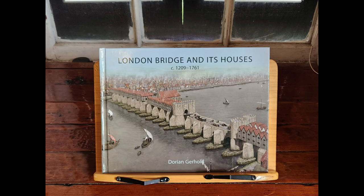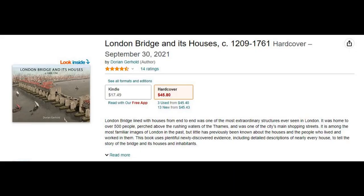Before we begin, I want to give a special thanks to the work of Dorian Gerhold and his book, London Bridge and its Houses. Without his scholarship and ability to compile the many survey measurements, this project would not be possible. Thankfully, his book recently received a reprinting and e-book publication, which can be found from various online retailers and is now available in the United States. If you are interested in reading more about the bridge, I would highly recommend starting there.